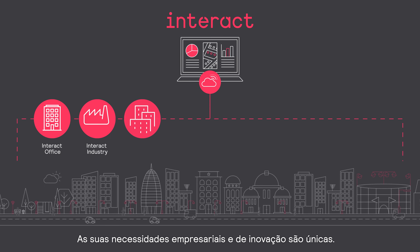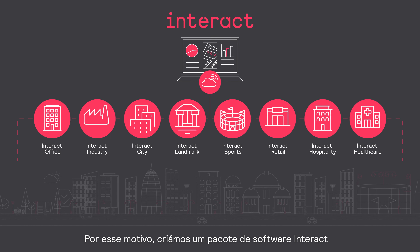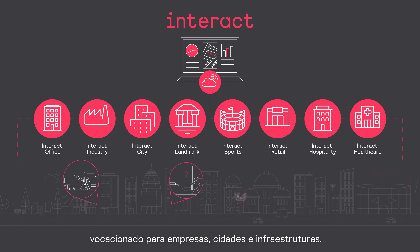Your enterprise and innovation needs are unique. That's why we created dedicated Interact software suites for businesses, cities, and infrastructures.